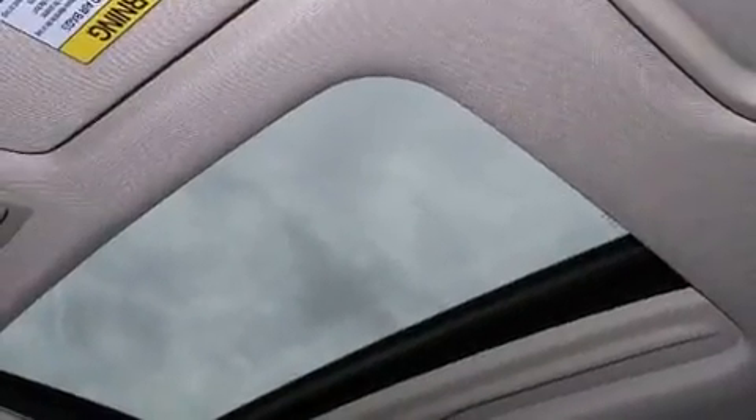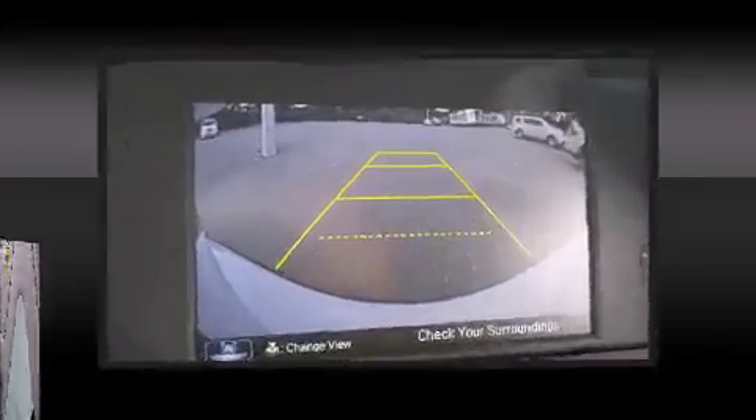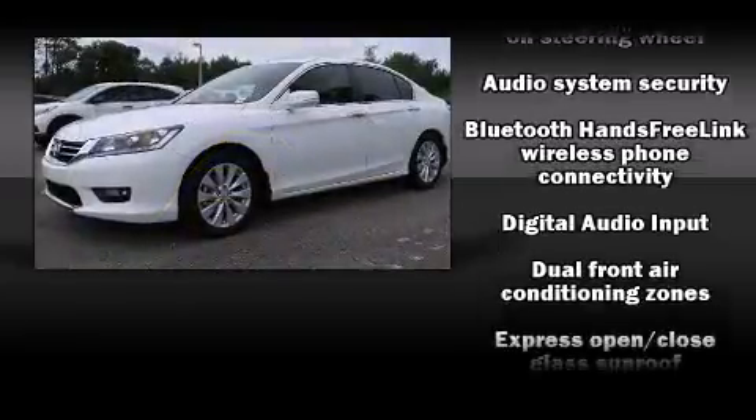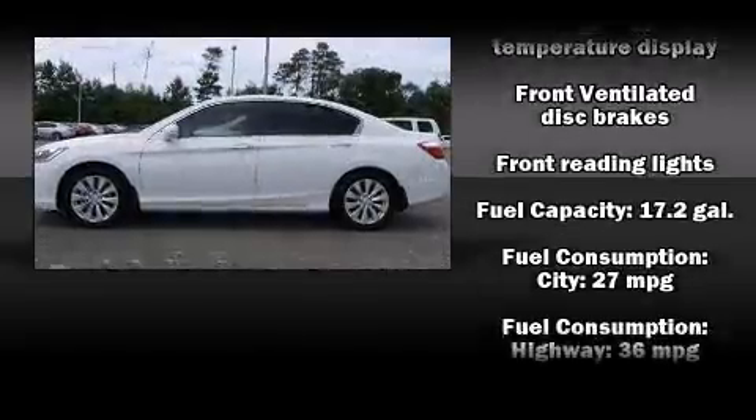Heated seats, turn signal indicator mirrors, and the power moonroof opens up the cabin to the natural environment. Features such as automatic climate control and leather upholstery prove that economical transportation does not need to be sparsely equipped.